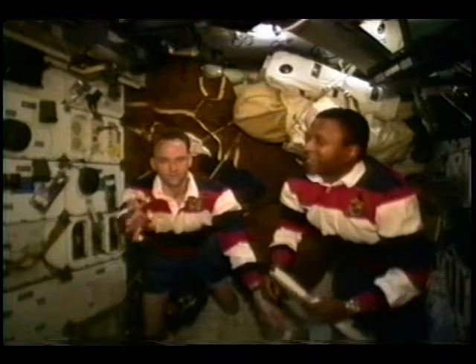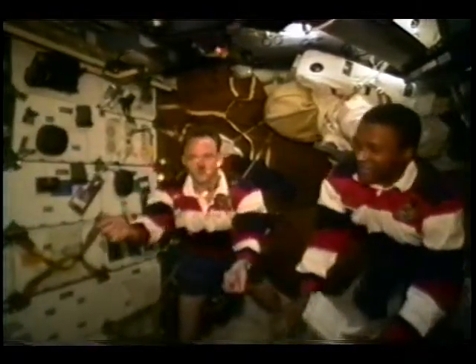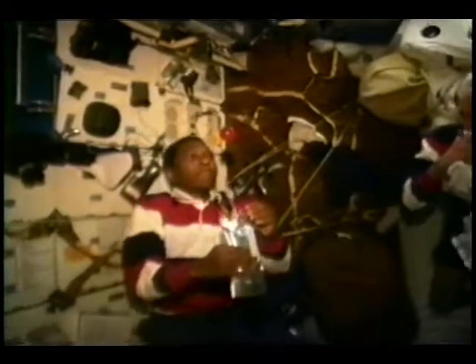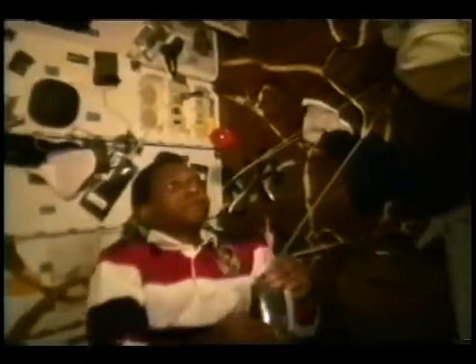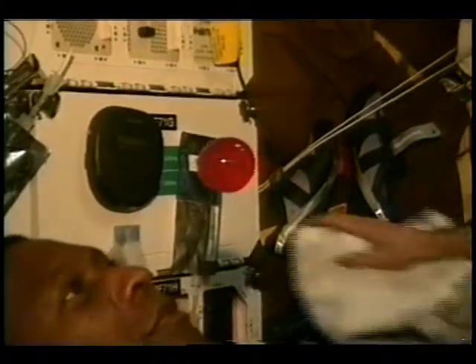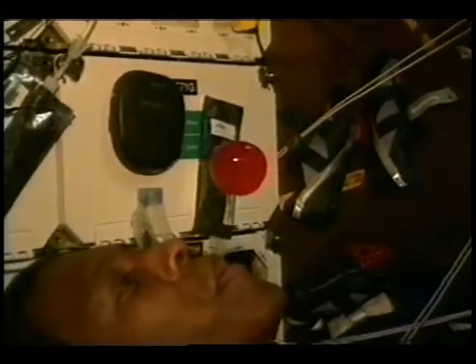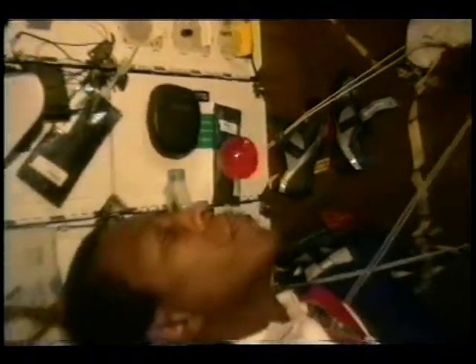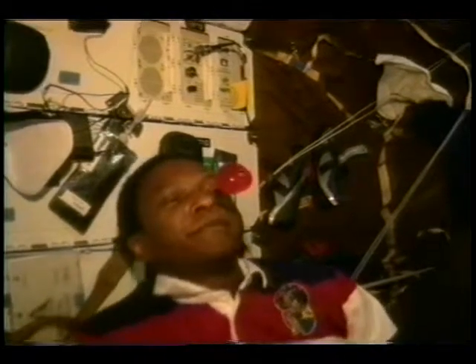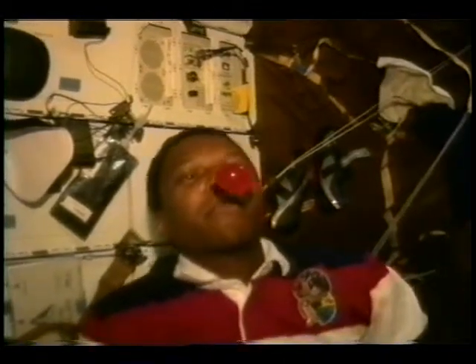First-time space flyers just cannot resist playing with their food. Here you see Joe using a bunch of M&Ms to simulate the expansion of the universe. Strawberry drink can be used to demonstrate some pretty advanced principles of fluid physics. In the absence of gravity, surface tension alone is enough to keep a fluid in a perfect sphere. If you blow on it, you can cause it to wiggle, but it still stays together pretty nicely. Of course, the best part about an experiment like this is when you're all done, you can actually drink it.